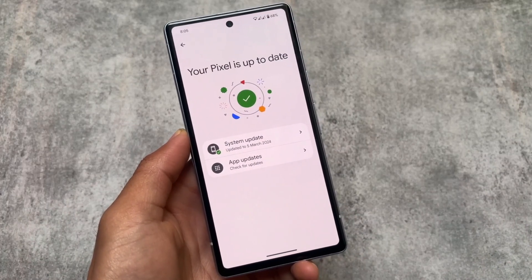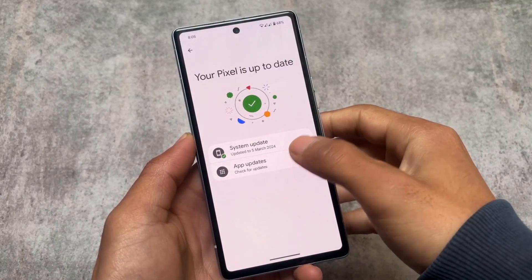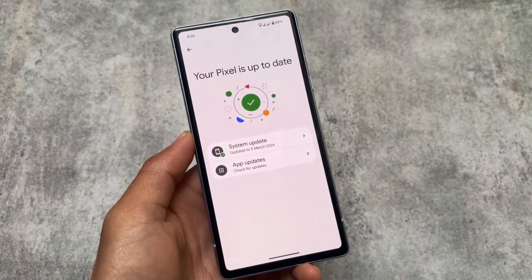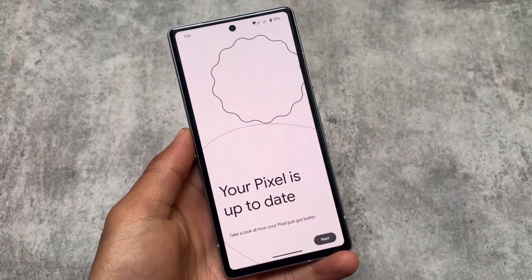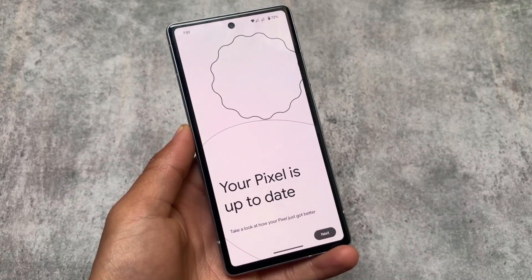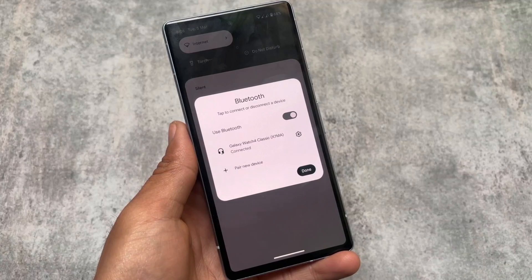This is the stable version of QPR2, so if you were not on the beta, these things might be new to you. The new system update page is available where you have the option for app updates and system updates, which looks really good. Also, after updating your device to the latest March feature drop for the first time, you will get a view saying 'Your Pixel is up to date — take a look at how your Pixel could be better.'